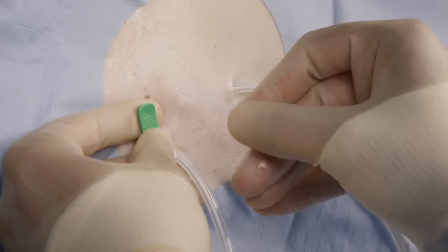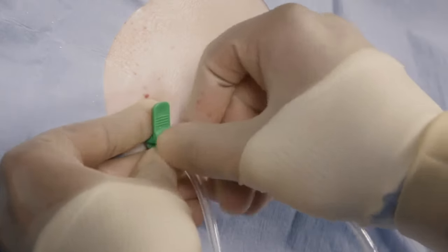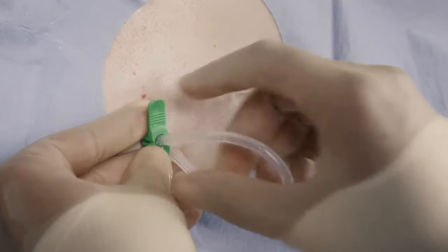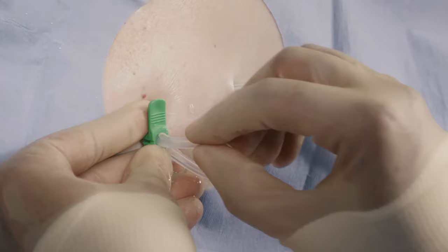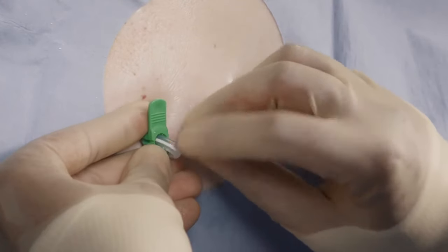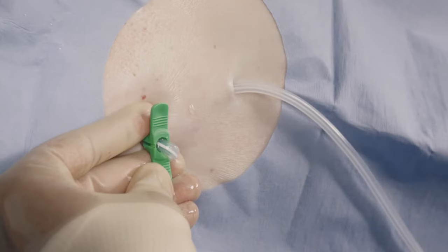Insert the fenestrated end of the catheter into the sheath advancing it until all the fenestrations are within the pleural cavity. This can be verified under fluoroscopy as fenestrations are located along the barium sulfate stripe. The fenestrations must be entirely within the pleural space to avoid leakage into the tunnel tract.